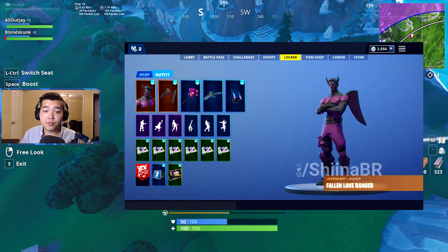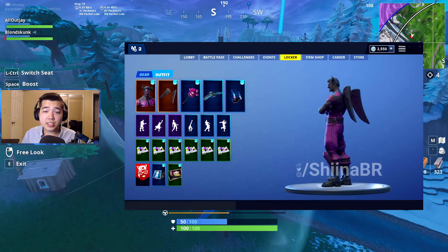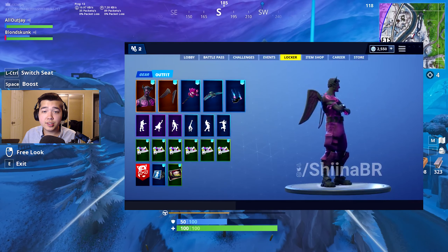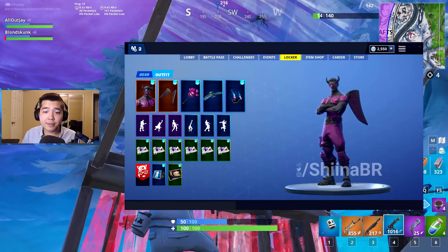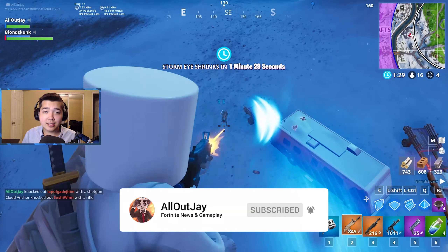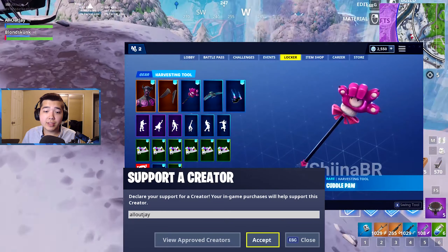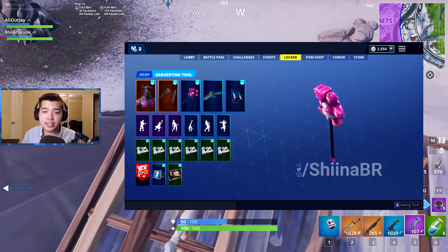Also in this set is the Fallen Love Ranger, a legendary skin that costs about $20, meaning you can't buy it with V-Bucks — you buy it directly in the store. It comes with challenges that reward up to 2,000 V-Bucks and has the description 'love hurts.' It also comes with the Fallen Wings back bling, described as 'ready to rebound.' This is probably my favorite skin out of everything we're talking about today. We also have the Cuddle Paw pickaxe, a rare pickaxe described as 'cuddle up with claws.'